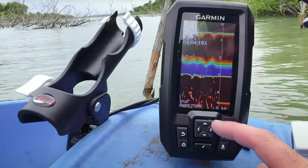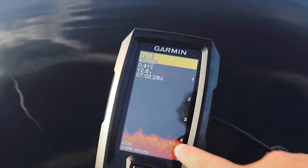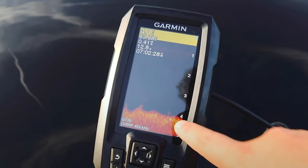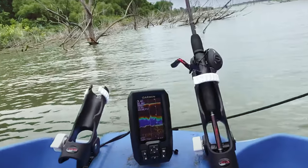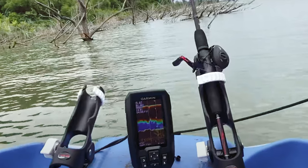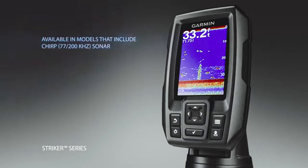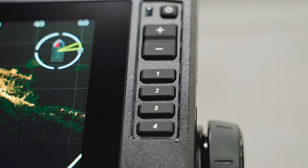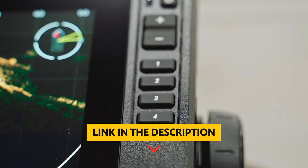Overall, the Garmin Striker 4 with transducer is a powerful and versatile fish finder that combines advanced technology with ease of use. Whether you are a beginner or a seasoned angler, this device will help you navigate the waters and locate fish with precision. You will find all the links to these products in the description below.